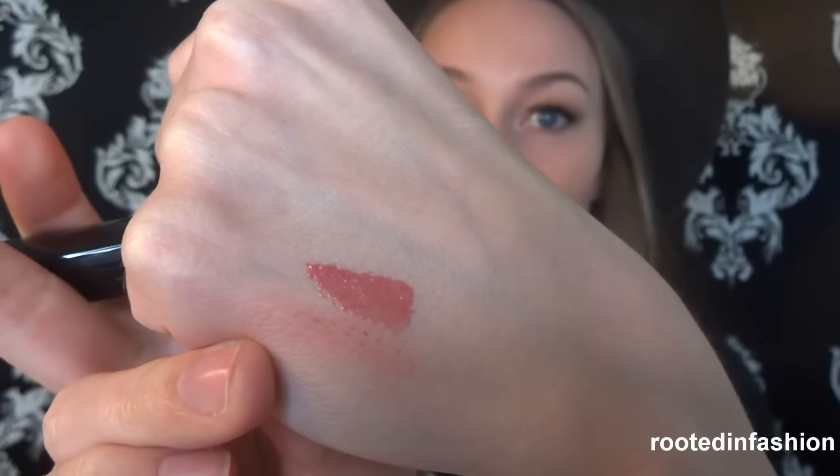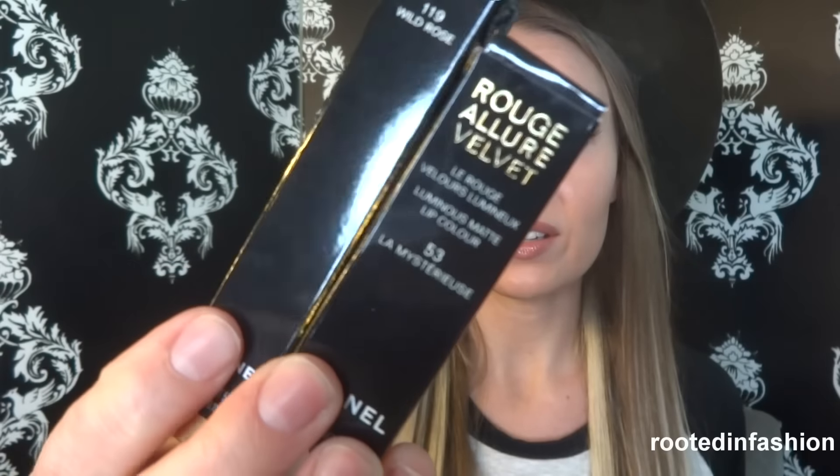I also picked up a Glossomer in 119 Wild Rose — it's basically the color of my lips, so it's super easy to just throw on. It makes your lips look a little more full and shiny, but not glittery shiny — just really healthy and pretty. I'm obsessed with this right now, and I think it would be a beautiful combination over that lipstick as well. Glossomers are probably my favorite lip gloss formula, so I'd highly recommend trying any color in either of these formulas.